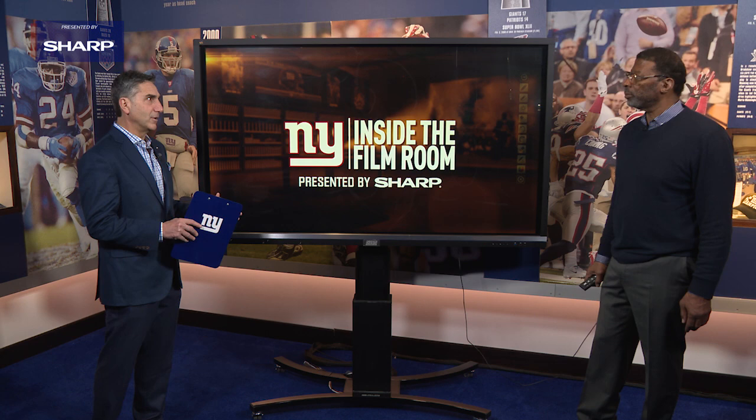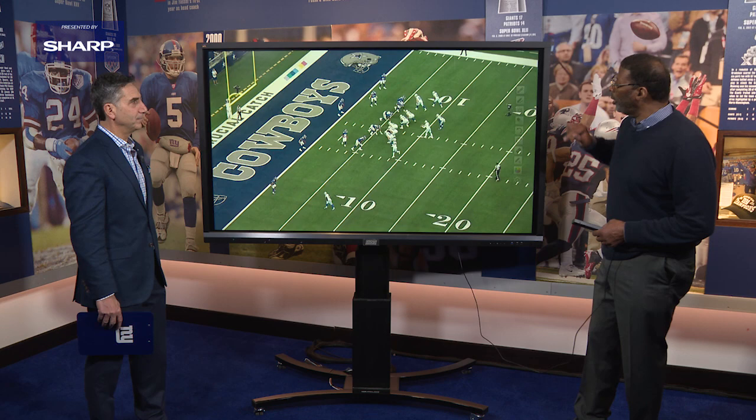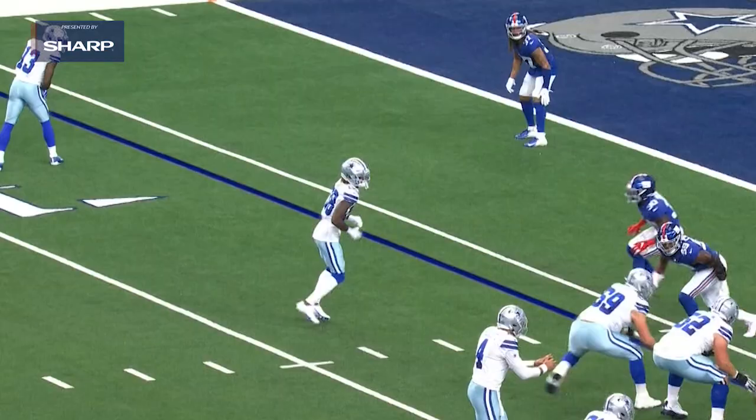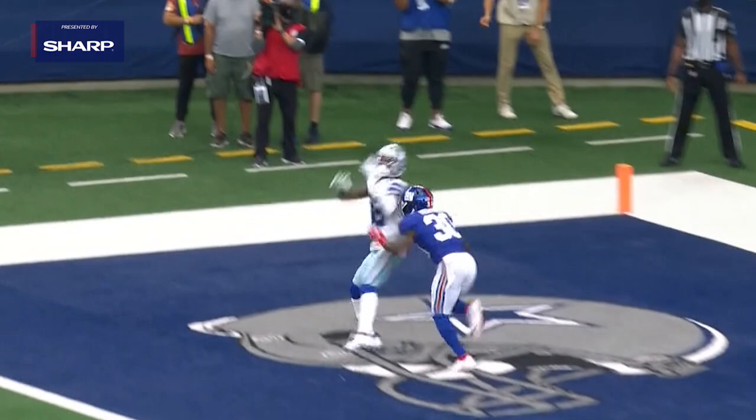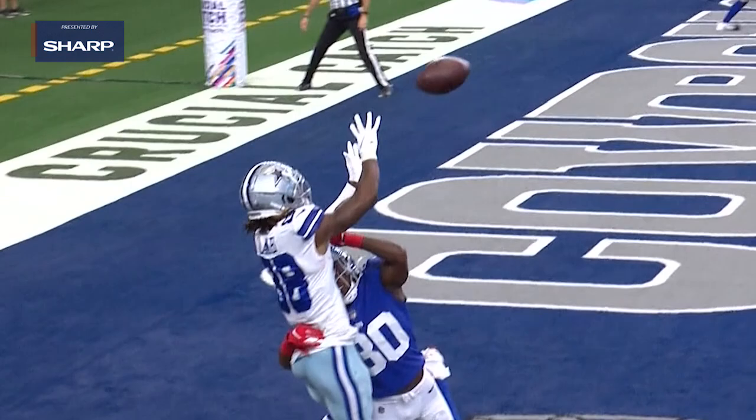It's with young players like Darnay Holmes, who the Giants drafted out of UCLA, that not only paid dividends during the season but lets you feel like there's a bright future. Darnay Holmes is a guy who brought something to the table. His scouting report said he had short area quickness. That tells you, as a cornerback, he can play outside and he can play inside, and he can play on some of the more shifty receivers.